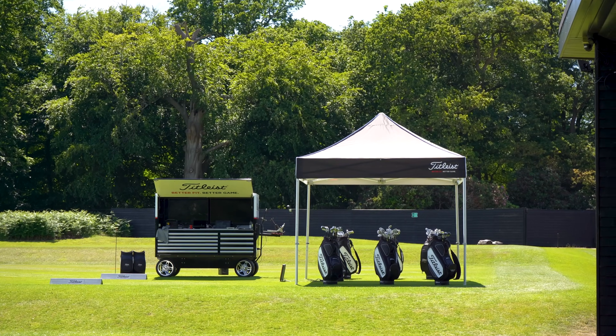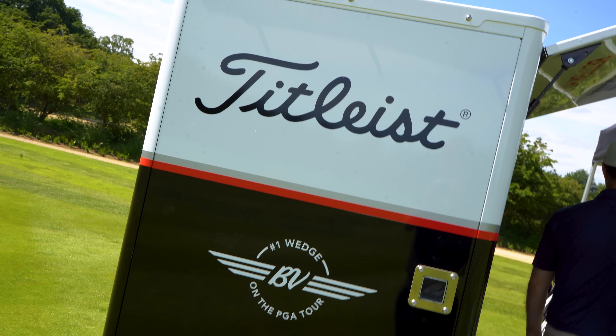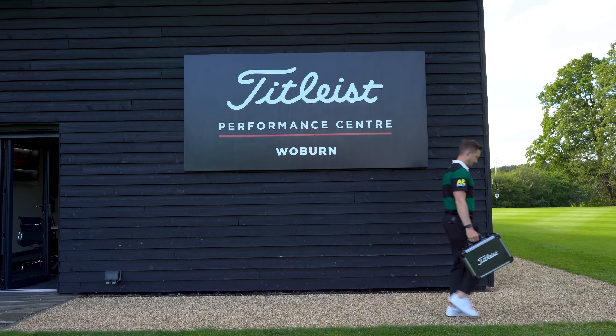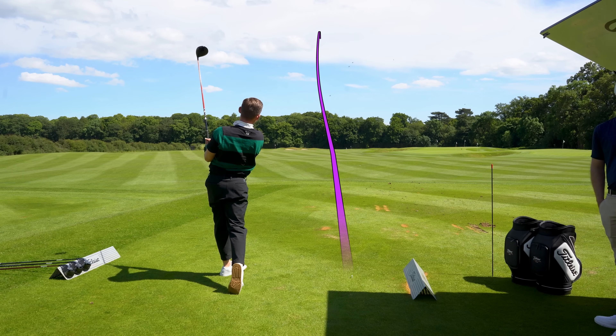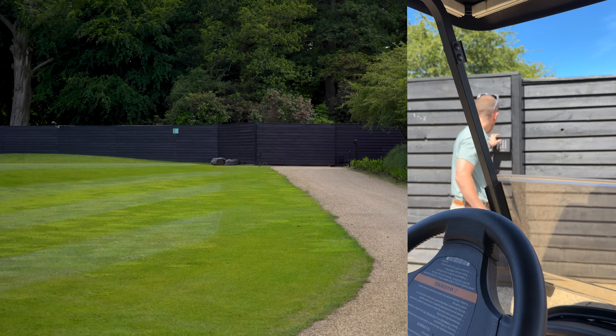Welcome back to a brand new video. Today we're down at one of the best places I've ever been to in my life - it's like golfing heaven. We're down here at Titleist at their Woburn facility and I've just got fitted for the brand new GT range. They gave away what driver and I went for them, but we'll leave that to go and watch in a later video. Let me show you around this place.